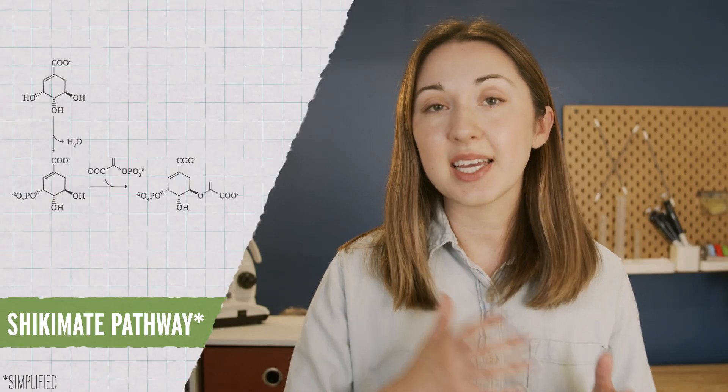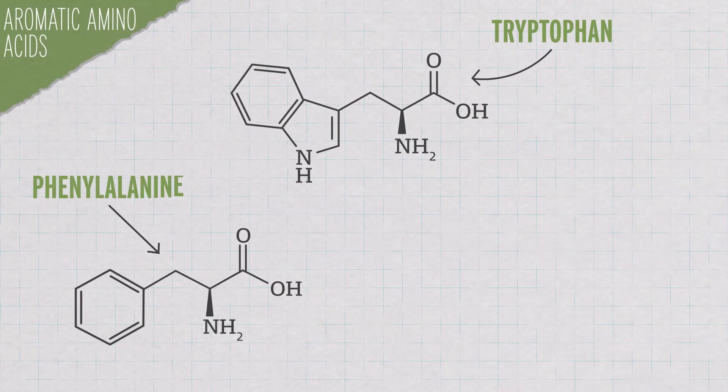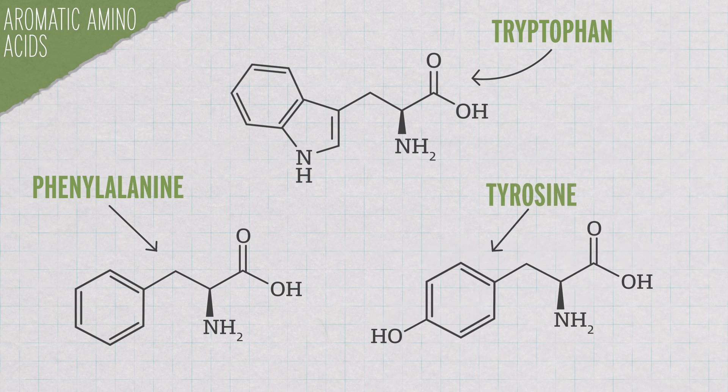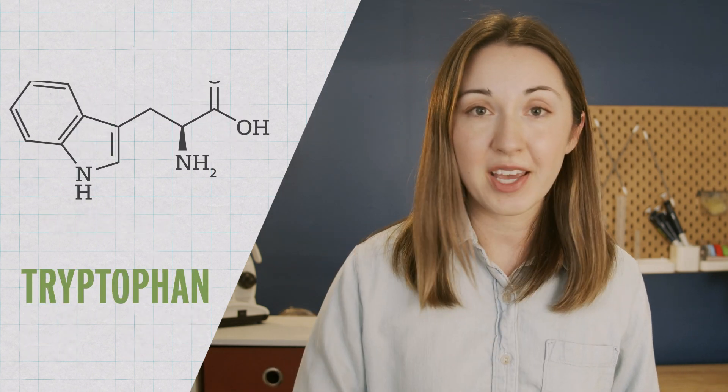It works by targeting the shikimate pathway — that pathway is how plants and some microbes take relatively simple precursors and make the aromatic amino acids tryptophan, phenylalanine, and tyrosine. Plants need those aromatic amino acids to survive. Tyrosine and phenylalanine are both essential for plant metabolic pathways, and tryptophan is the building block for the plant growth hormone auxin, which is a pretty big deal. So if you shut down the shikimate pathway, you kill the plant.